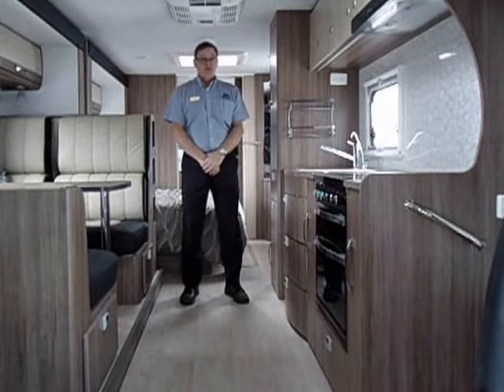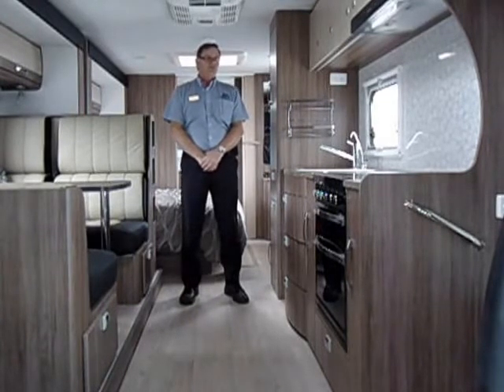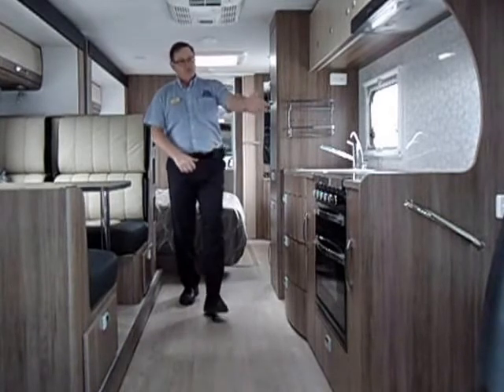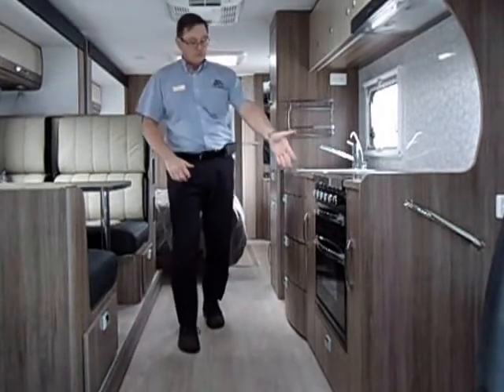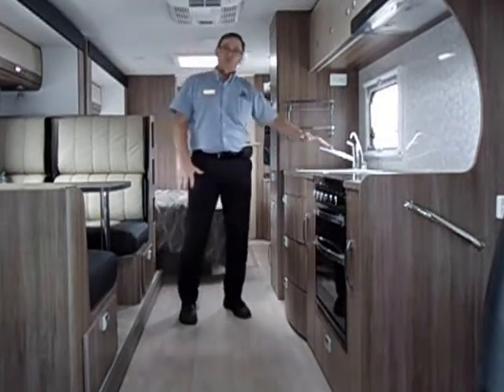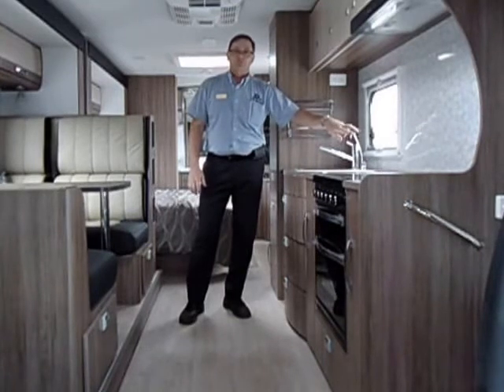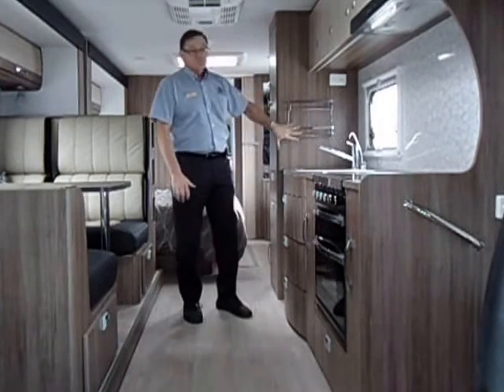The kitchen and dining area in the Jayco IV28 is extremely well appointed by today's standards, with a 4 burner cooktop, grill, oven, and rotisserie. There is also a standard kitchen sink with flick mixer, hot and cold water, a filtered drinking water spout, and spice racks.